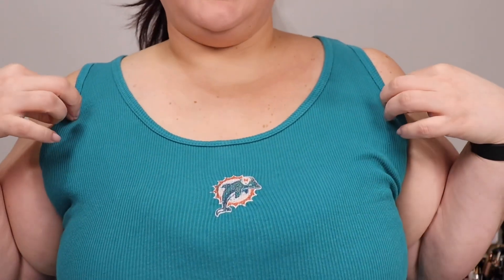Hello, welcome to Vlogmas! This is day number four. I'm filming this on Sunday, you're going to see this on Monday. I'm wearing my Dolphins shirt representing my home team for NFL Sunday.